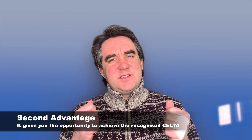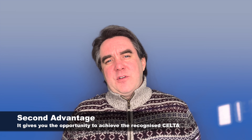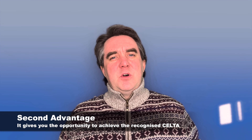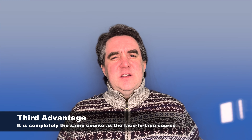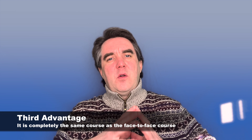The second advantage of doing the CELTA course online is it gives you the opportunity to achieve the same certificate as you would in a physical classroom. It's globally recognised — a lot of schools and organisations around the world, as well as in the UK, will employ teachers who hold the CELTA. It's a valuable qualification to have, and it's completely the same as a face-to-face course.